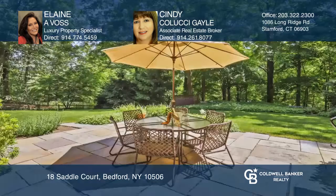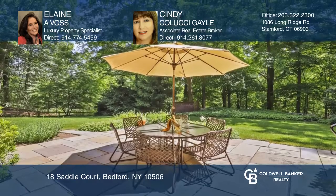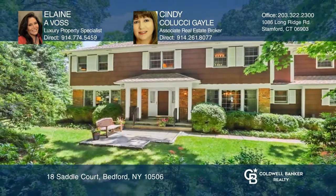Don't wait. Schedule a time to tour your new home today by calling Elaine A. Voss and Cindy Colucci-Gale.